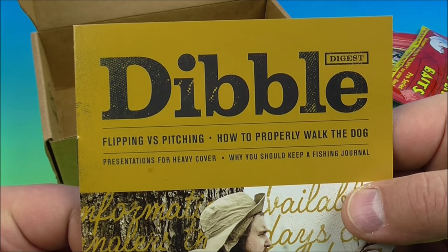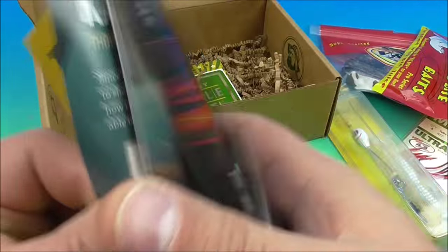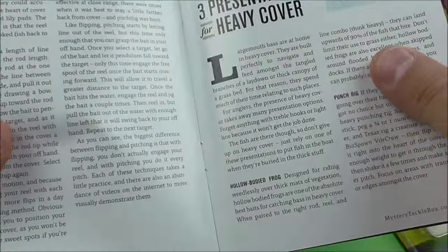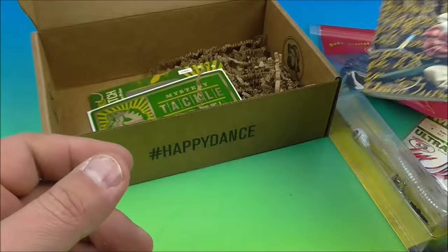Dibble — flipping and pitching, how to properly walk the dog. Hey, this could be interesting. Very nice. Nice bait caster there — flipping and pitching, what's the difference? So this is a little pamphlet, a little booklet that tells you how to do things properly. That can be very educational.